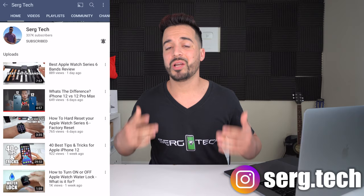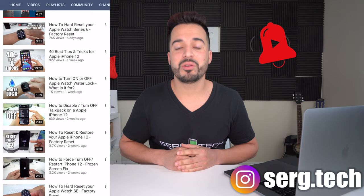This channel, I do a lot of tech reviews and tutorials, so make sure you subscribe if you haven't already and hit the bell so you get notified every time I upload a new video like this. So in this video, we're going to be going over the best five video doorbell cameras for 2021.